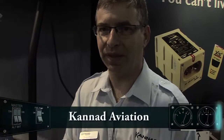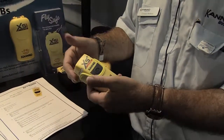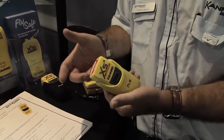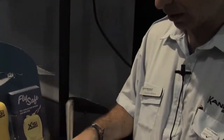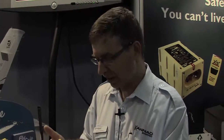This is the AXS4 PLB — a personal locator beacon. It transmits on 406 and 121.5 MHz frequencies. 406 is to reach a satellite, and 121.5 for homing. To activate it, you remove the cap, unfold the antenna, switch on, and then it transmits the GPS location on 406 frequency and 121.5. The battery is good for five years and transmits for 24 hours for search and rescue.